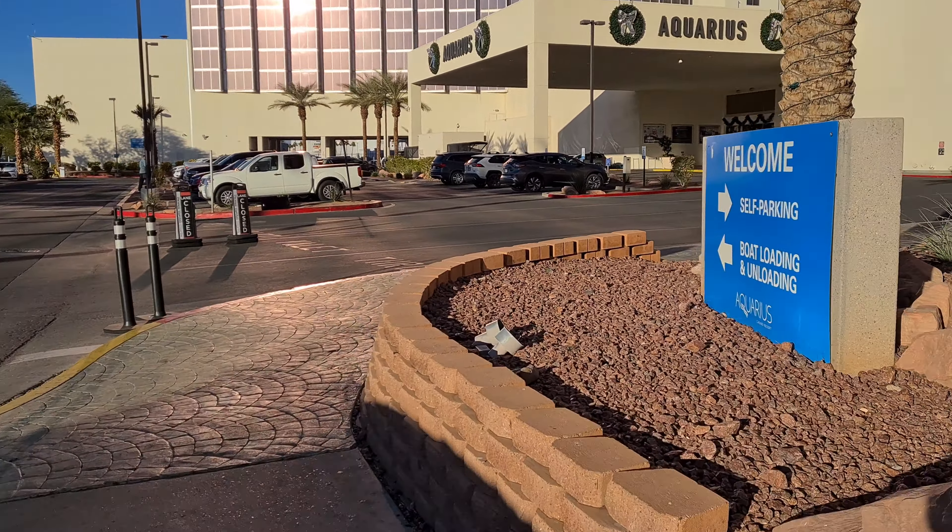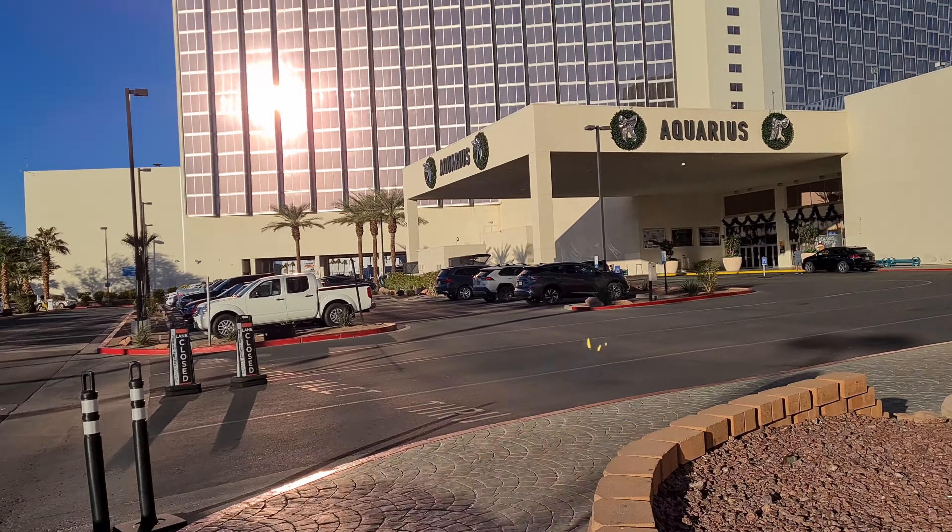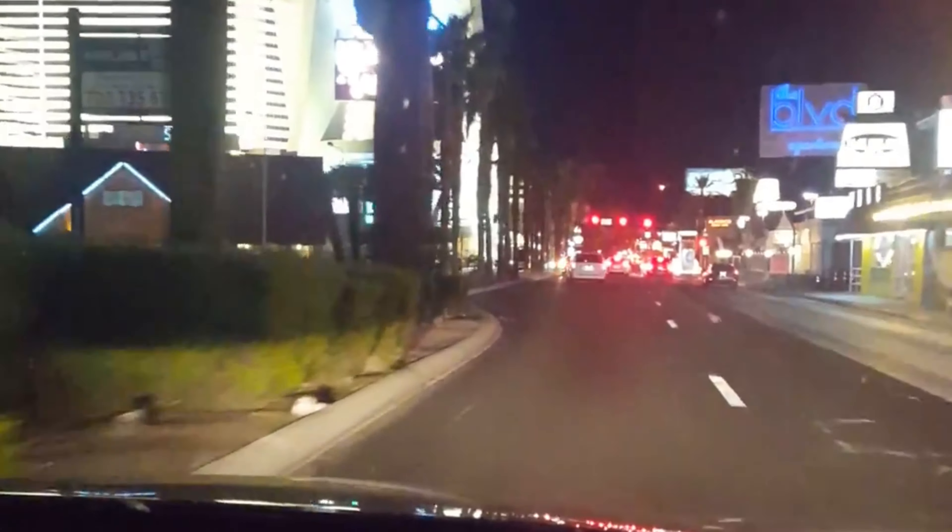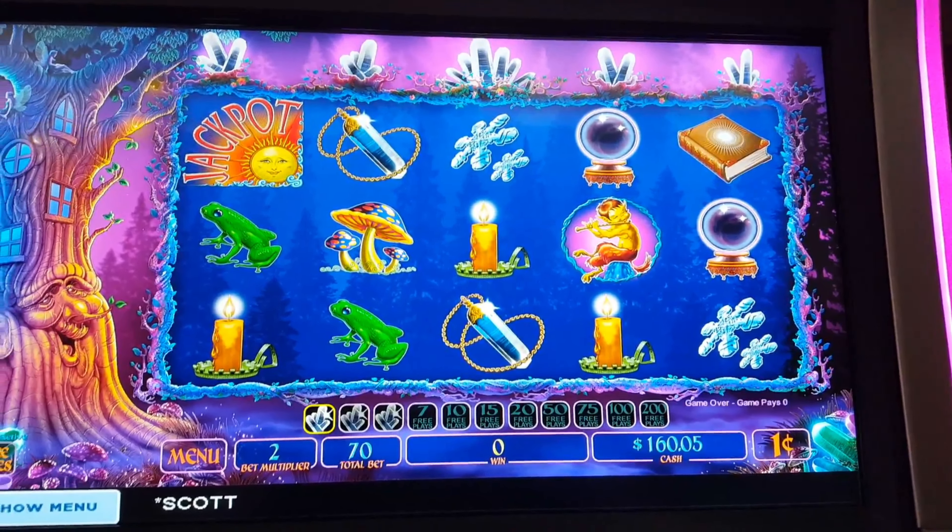Las Vegas is truly the best holiday location in the world, but if you've never been before, booking it may be a little bit intimidating. So join me as I show you all the tips and tricks of how to book your Las Vegas trip, including all of the things to see in the American Southwest.